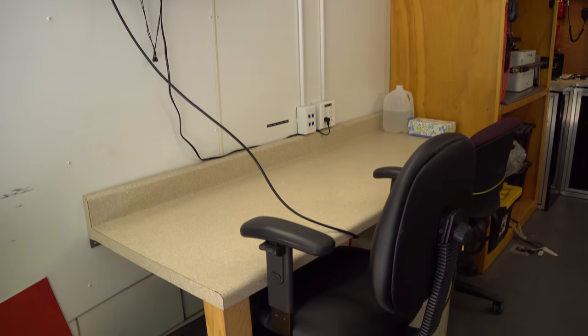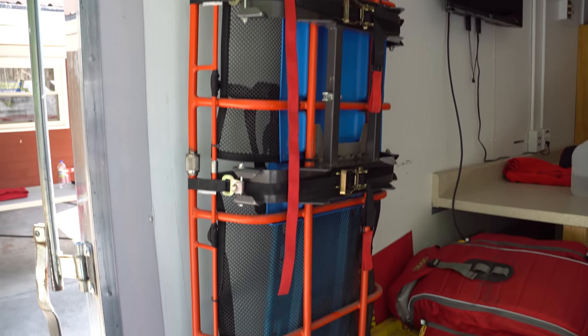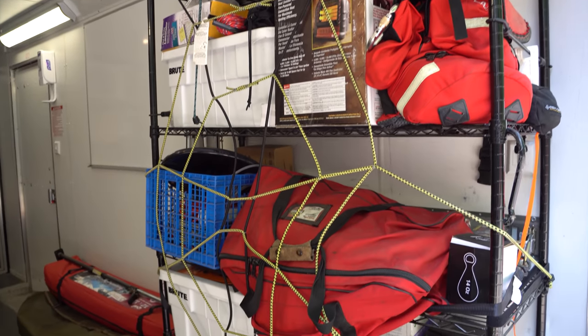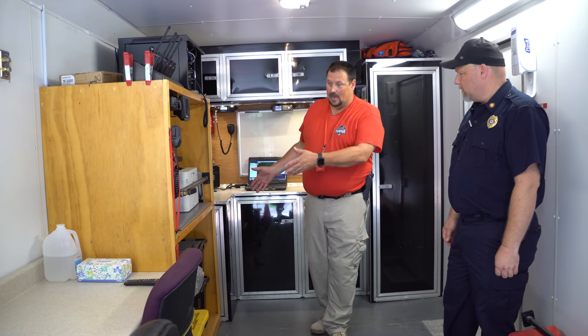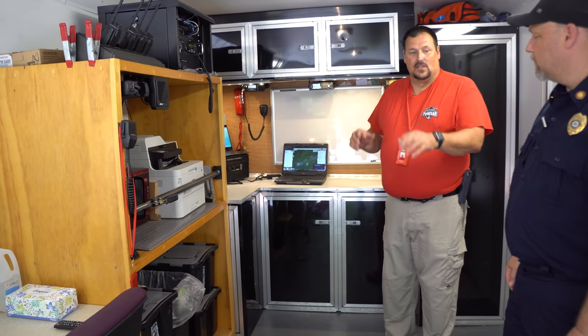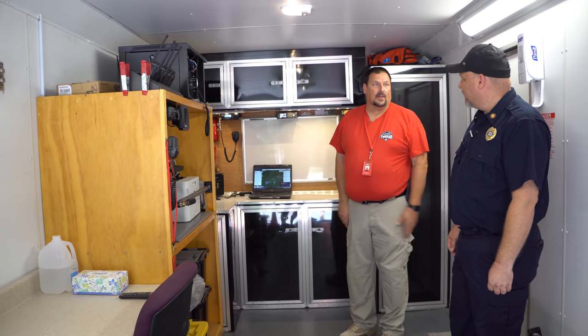There's different equipment on board. If we're working out of the trailer, it's set up to do that very quickly. A lot of times we'll operate out of a fire company or a church, so we have additional radios — almost everything in here is duplicated. So we can take that inside. There are portable masts and portable antennas that we can set up and operate without having to tear everything out of the trailer.